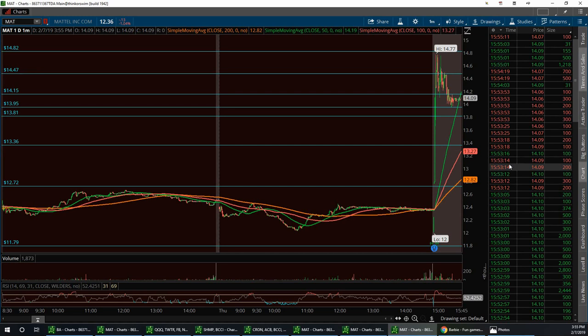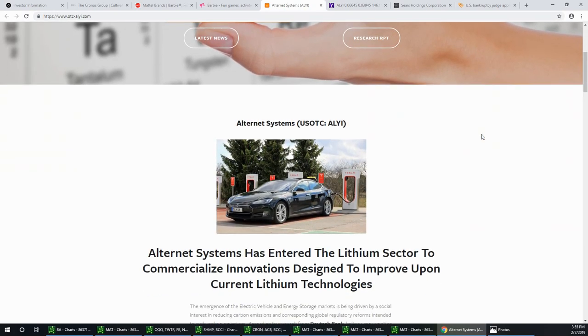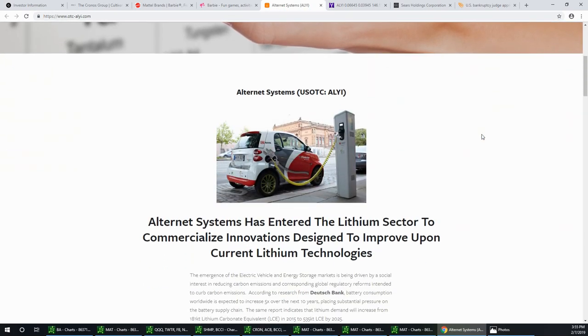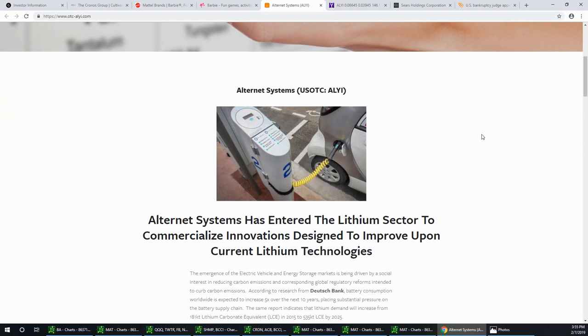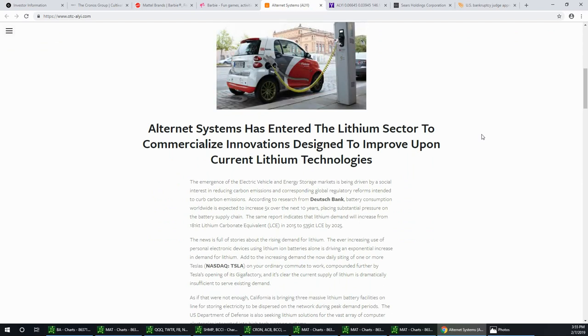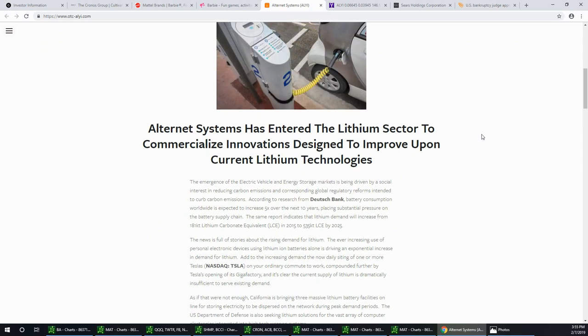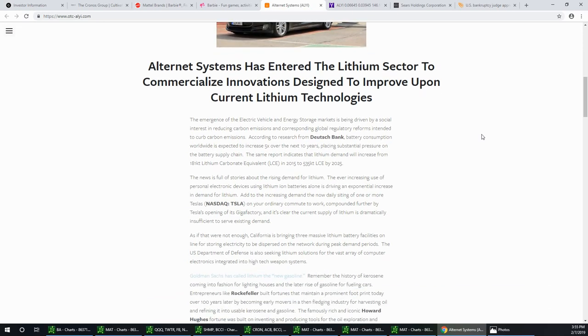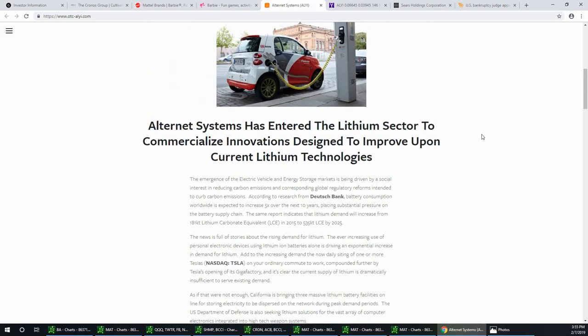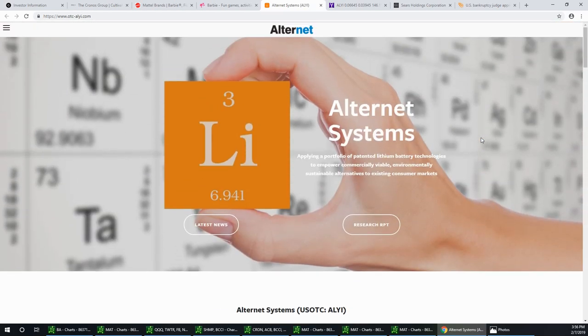The next one is going to be our bonus play. This is an OTC stock called Alurnet Systems — the ticker is ALYI. This company is focused on environmentally friendly energy storage, including consumer, electric vehicle, and military applications. They have lithium battery-powered motorcycles which will be followed by motorbikes, and they are releasing these products through their Revolt electric motorbike subsidiary.